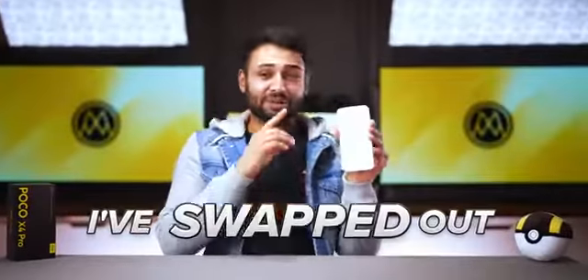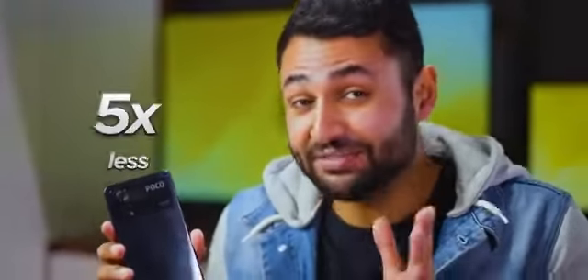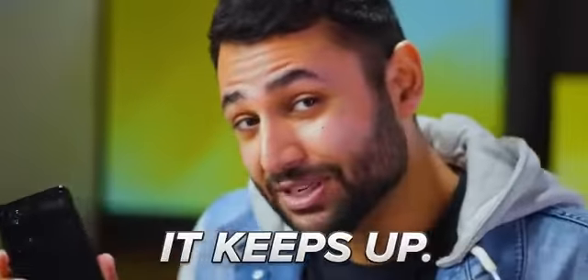For the last week, I've swapped out my $1,200 iPhone 13 Pro Max for this $250 budget phone. This thing costs five times less, and yet somehow, it keeps up.